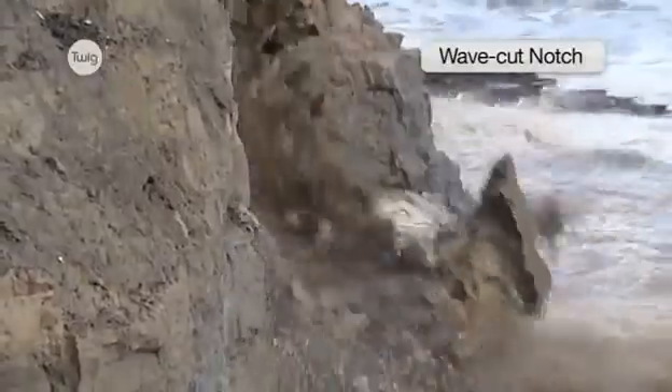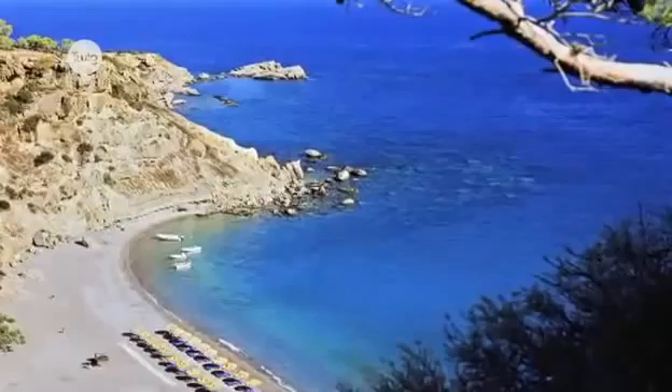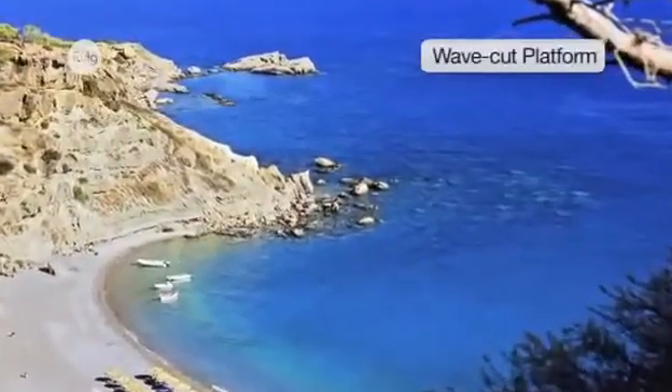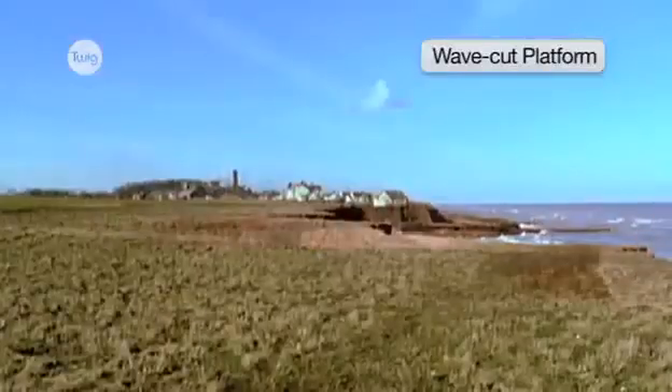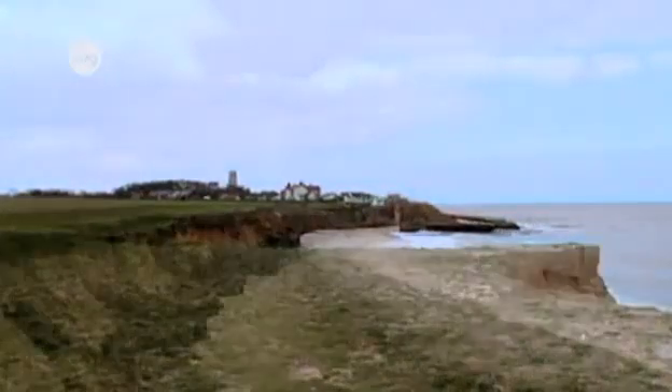The overhanging rock collapses, and the rubble is carried out to sea, forming a wave-cut platform. The whole process continues, causing the cliff to slowly, but continually, retreat.